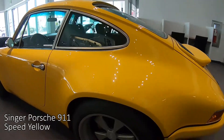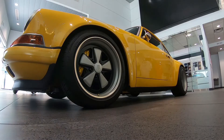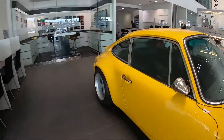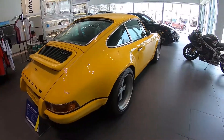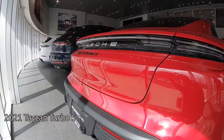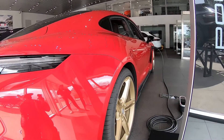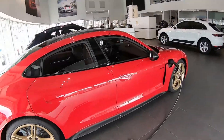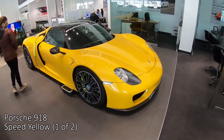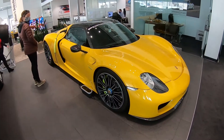Alexis and I are at Porsche of Colorado Springs today and they have quite a group of cars here in the showroom. I've never seen one of these in person. There's only two of them this color. It's wild.